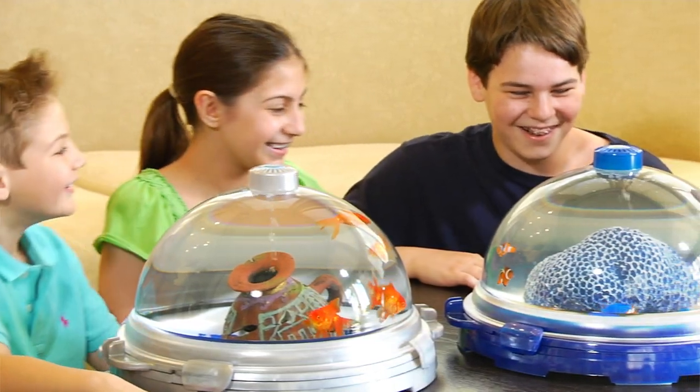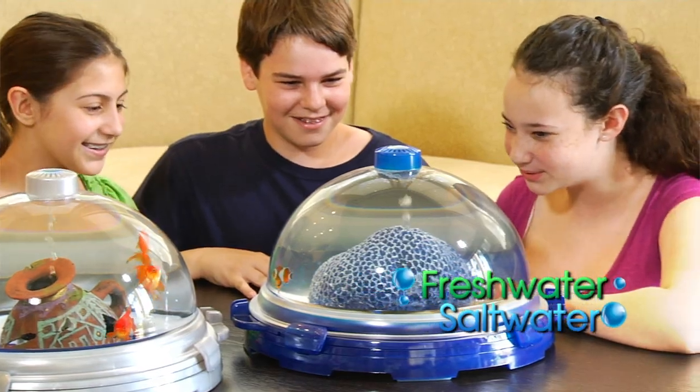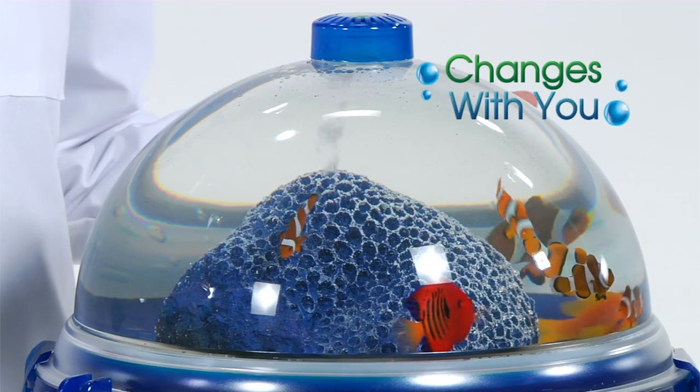You'll be able to create fascinating and beautiful freshwater and saltwater environments. When your interests change and go beyond aquatic environments, the BioBubble changes with you.